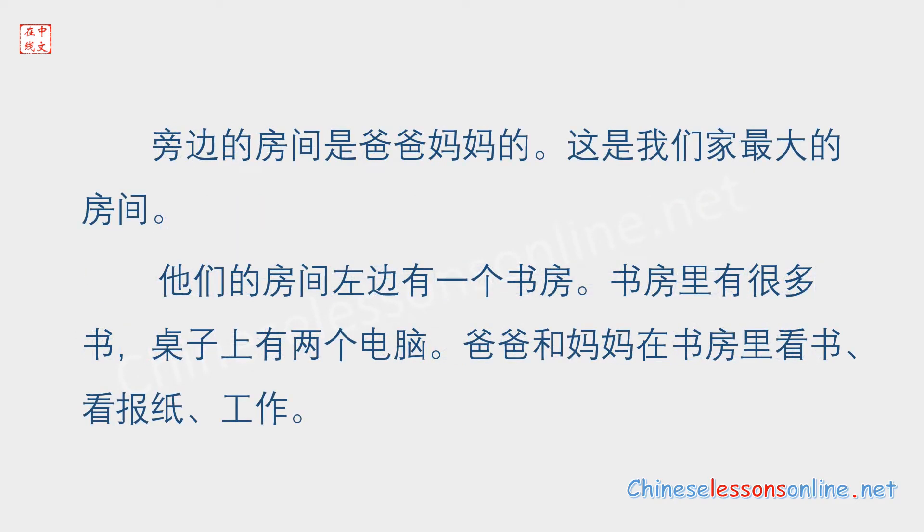旁边的房间是爸爸妈妈的。这是我们家最大的房间。它们的房间左边有一个书房。书房里有很多书。桌子上有两个电脑。爸爸和妈妈在书房里看书,看报纸,工作。